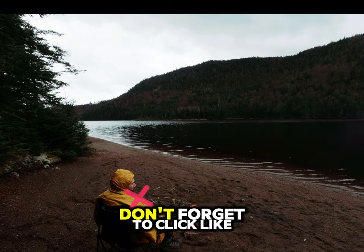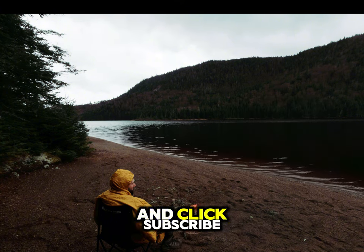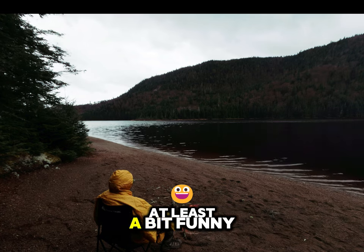So, before you go anywhere, don't forget to click like, write a comment so I will feel less lonely and insecure, and click subscribe if you want to have a chance to see better videos. Because this one is at least a bit funny.